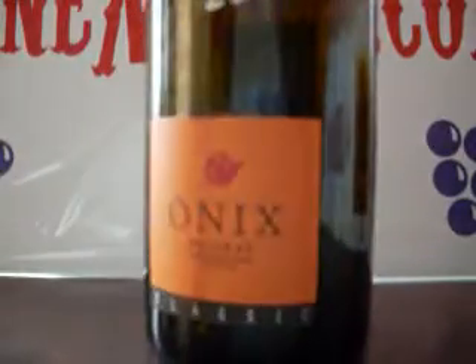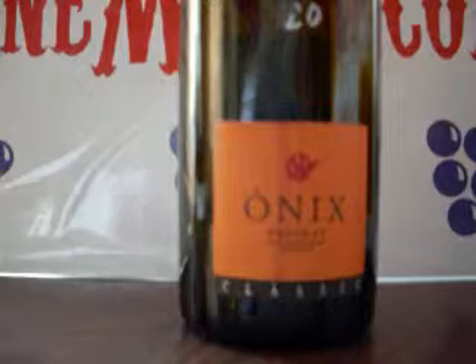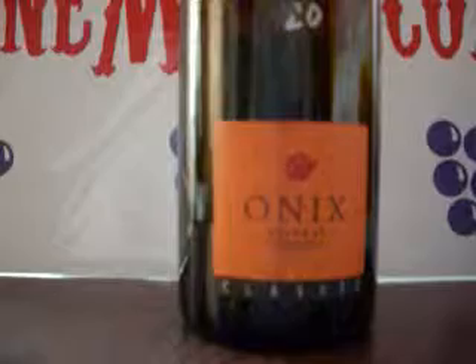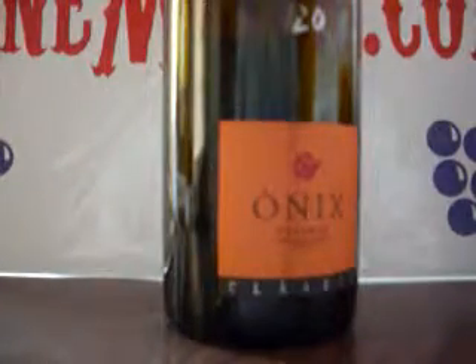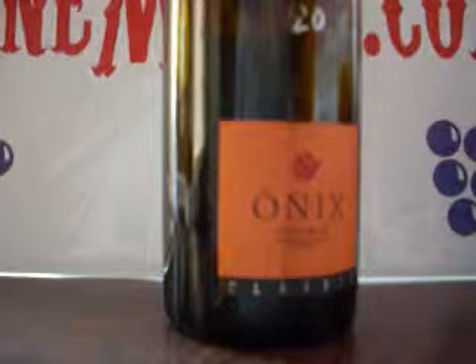This is the Onyx Priorat Classique. It's half Grenache, half Cariña. On this wine, it was super dry, it had chewy tannins, and there was kind of a gamey blueberry thing to it. This came out in the 2007 vintage, so this wine I thought was way too young to drink to really give it full appreciation.